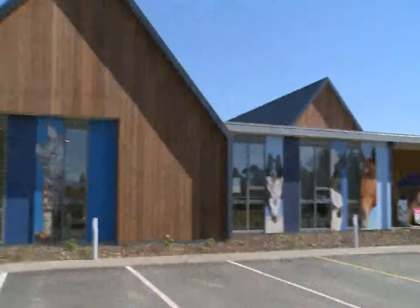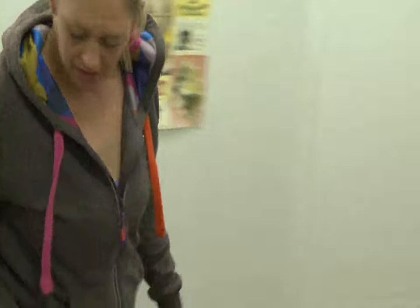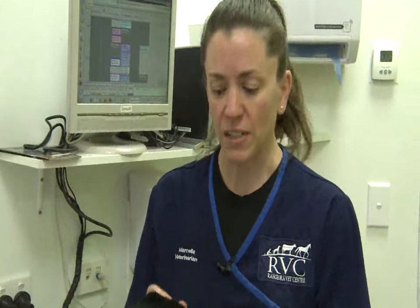Today at the Rangiora Vet Center we meet Layla the Labrador puppy, who is about to get a microchip. This is Layla — a 12-week-old Labrador puppy. She's in for her first vaccinations and we're also going to microchip her today.